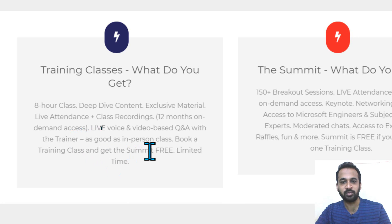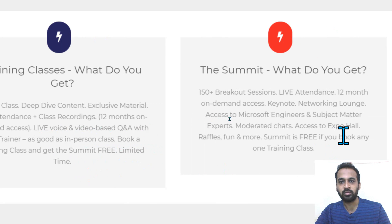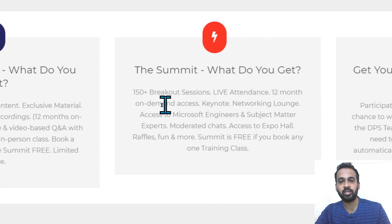Book a training class and get the pre-summit for a limited time. At the summit, you get 150+ breakout sessions, live attendance, 12 months on-demand access, keynote networking lunch, access to Microsoft engineers and subject matter experts, moderated chat, access to the Expo Hall, and more. The summit is free if you book any one training class.